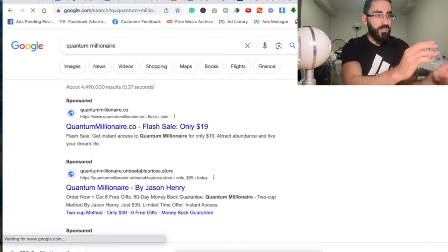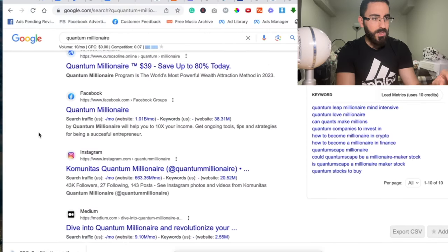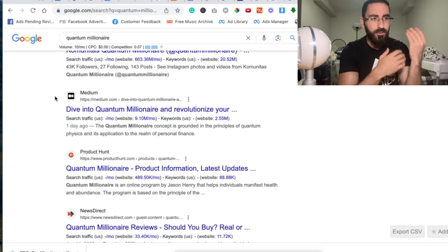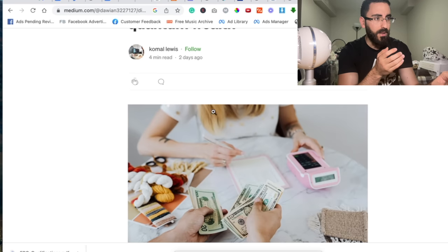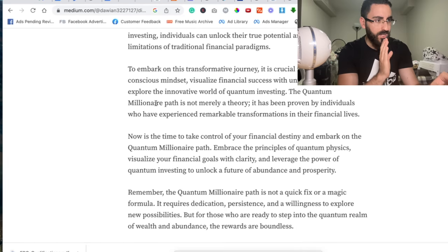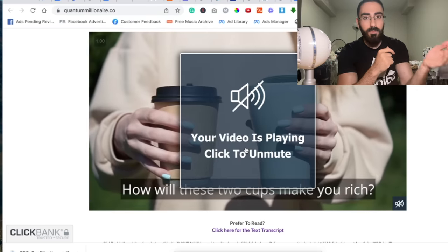So you just go on Google and type in Quantum Millionaire. We're not going to be running ads because this is a free traffic method. So you scroll down, and what you'll see is this website Medium — I'm pretty sure you guys know what medium.com is. As you can see, it's like one day ago, someone posted an article on Medium about Quantum Millionaire. And if you go down further, you'd basically see their affiliate link, which is right here. If I click on it, it'll lead you to their actual affiliate link and the Clickbank offer.